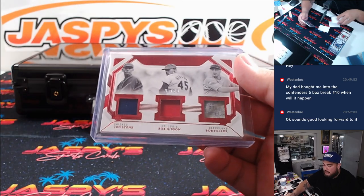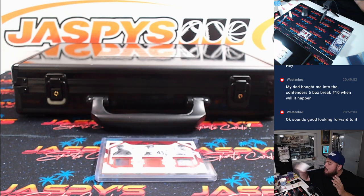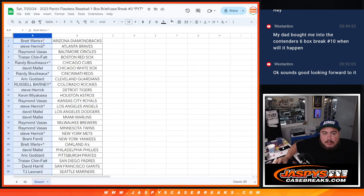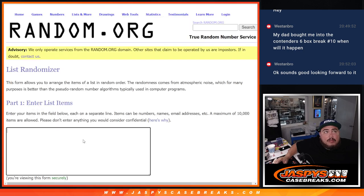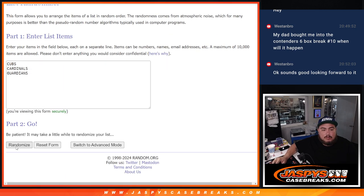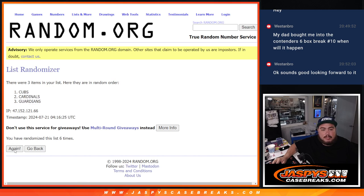Alright, we do have to do a Triple Relic randomizer here. We'll use the same dice roll for the promo as well. So Chicago, St. Louis, and Cleveland — here we go. Roll: two and a six, eight times. One, two, three, four, five, six, seven, eight — and that's Cleveland wins that one. Bob Feller, going to Eric.